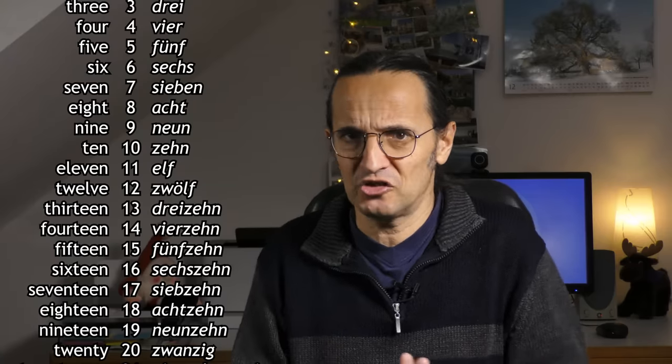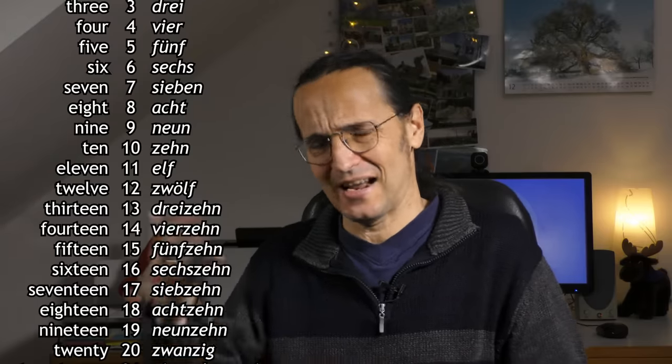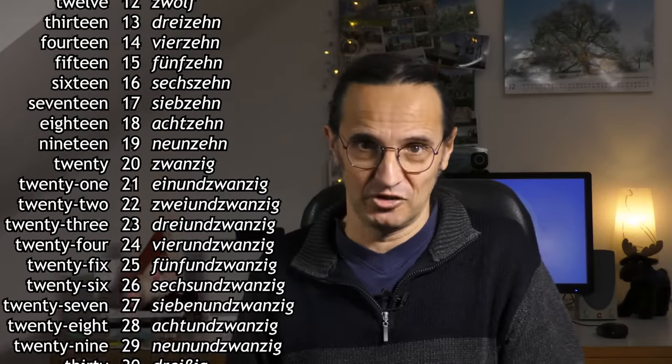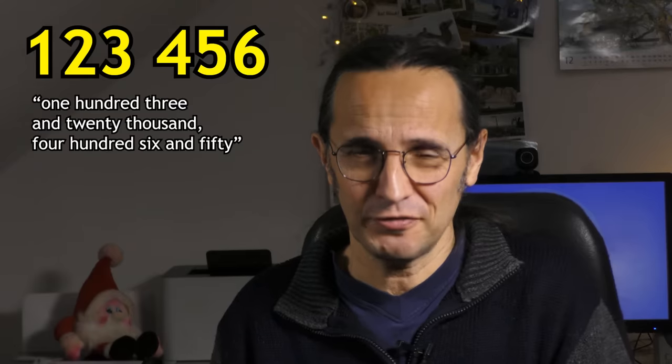While English continues with 21, 22, 23, and so on — naming the digits in the order they are written — German goes 21, 22, 23, and so on, naming the digits backwards. Which means that for six-digit numbers like this one, Germans have to say 123,456.